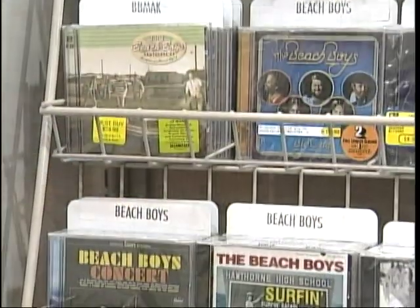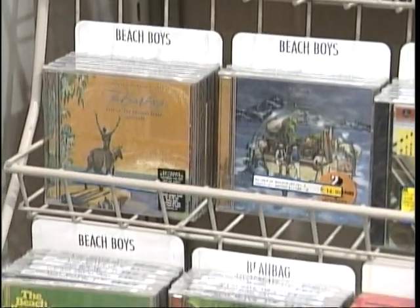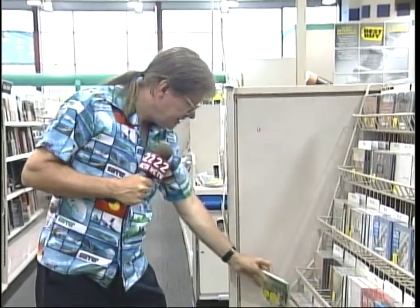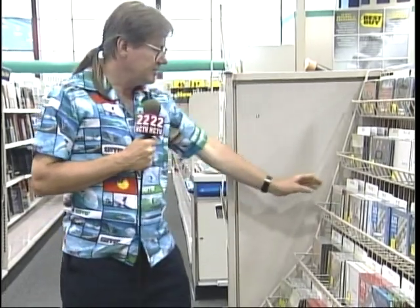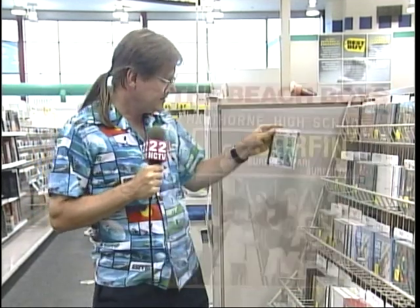The CD has a lot of studio sessions, rarities, alternate versions, and promos — everything you want for Beach Boys fans. And if you look on the rack here, there's a whole bunch of other Beach Boys titles. There's the famous Pet Sounds CD — this record inspired the Beatles to do Sergeant Pepper's. Of course the Beach Boys are most known for their surfing sound, Surfing USA and other ones like that. This one here even has a Hawthorne High School logo on the cover.